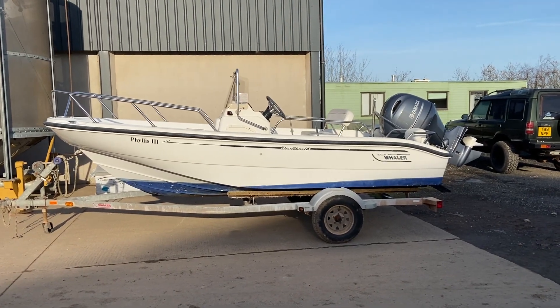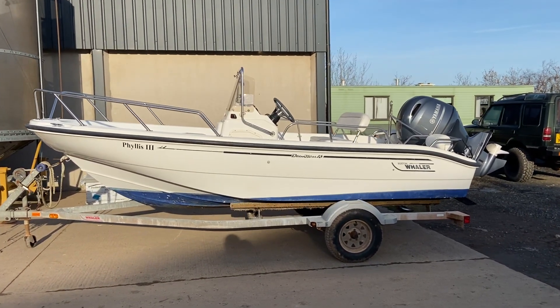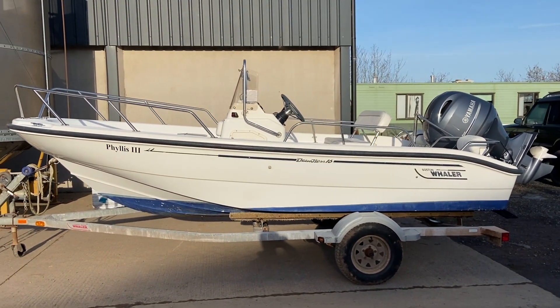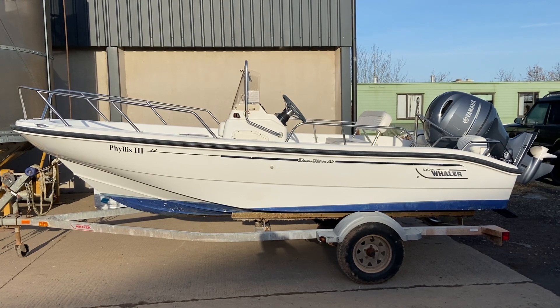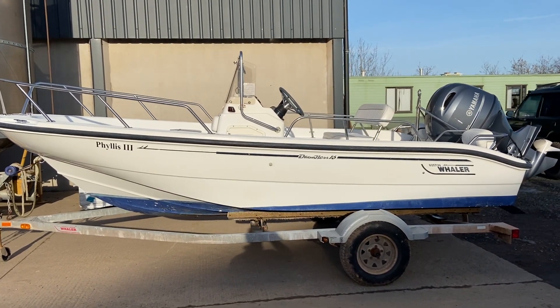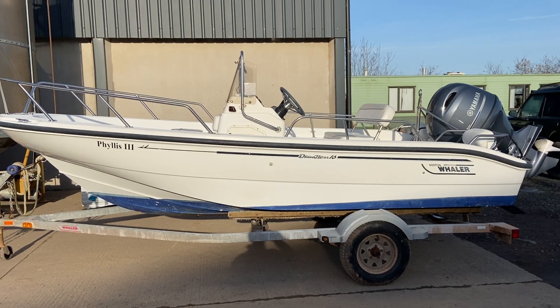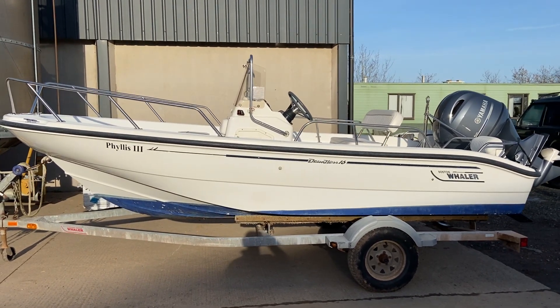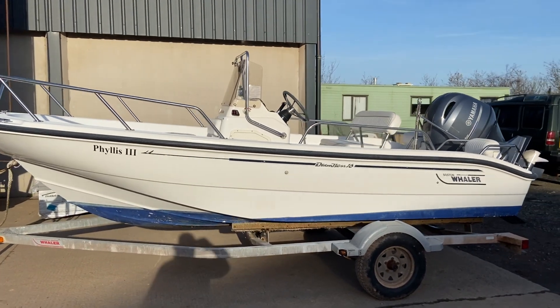This is Phyllis 3, she's a 2001 Boston Whaler 160 Dauntless powered by a Yamaha 100 horsepower engine. Yellwood's actually repowered her over the last winter and the engine was registered just before launch in spring, so she's got about four and a half years of warranty remaining on her. I'm just waiting for the engine hours when they do the full service on her.